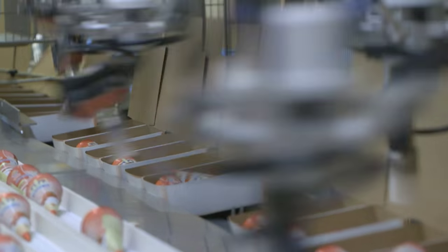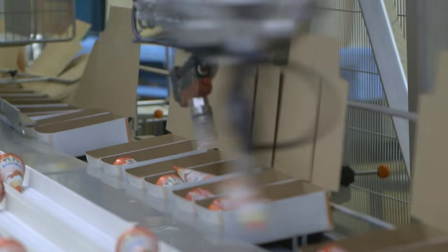In addition to high production capacity, Hennig Olsen focused on easy handling of boxes with different numbers of ice cream cones, and future-proofing in their choice of solution.